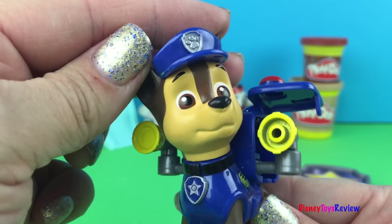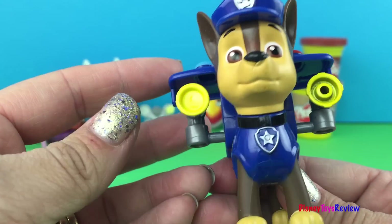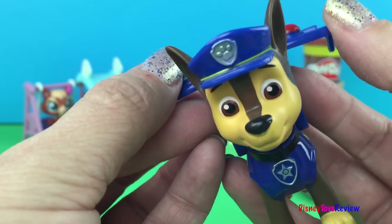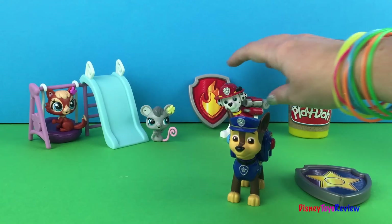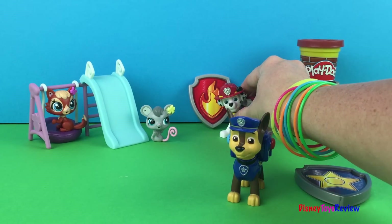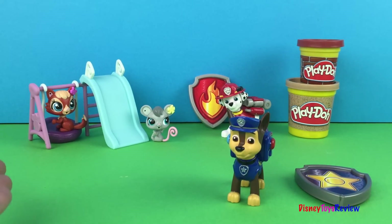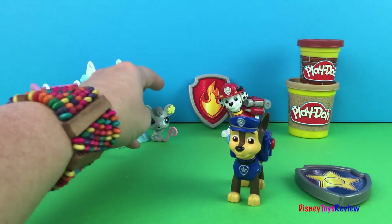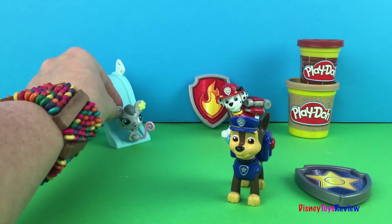I wonder what the case is going to be today, Chase. I don't know! I'm going to pack half my stuff back up so I'm ready to go. We also have Marshall here to help us if we need him. And we have some people from the Littlest Pet Shop. I wonder what they're doing here. We're just playing on our swing and on our slide — it's so much fun.